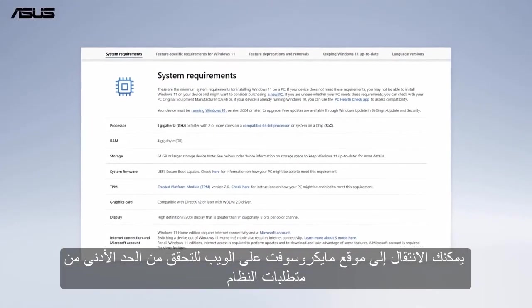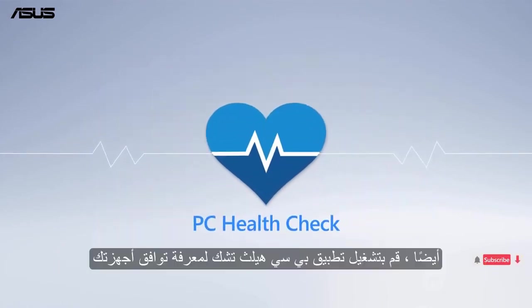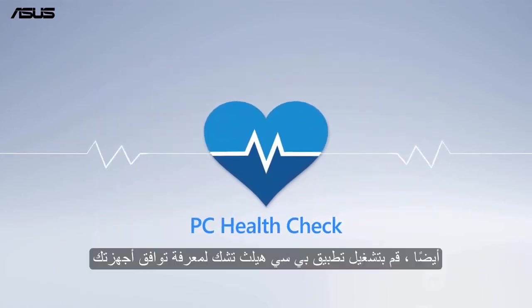You can go to the Microsoft website to check the minimum system requirements. Also, run the PC Health Check app to see the compatibility of your device.